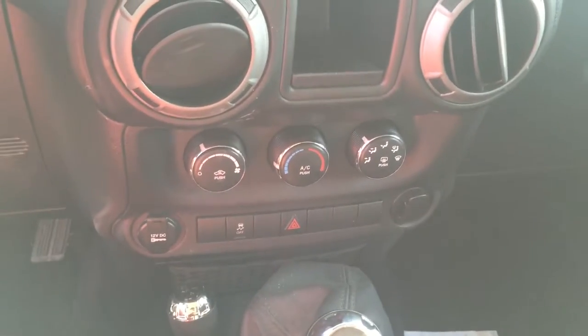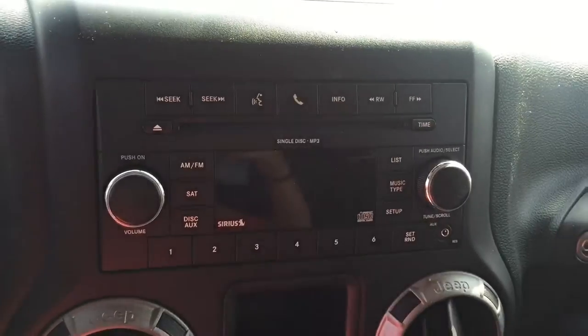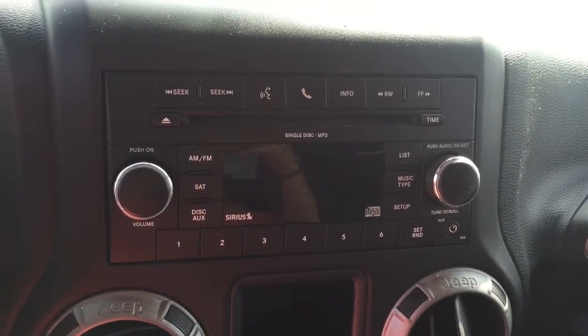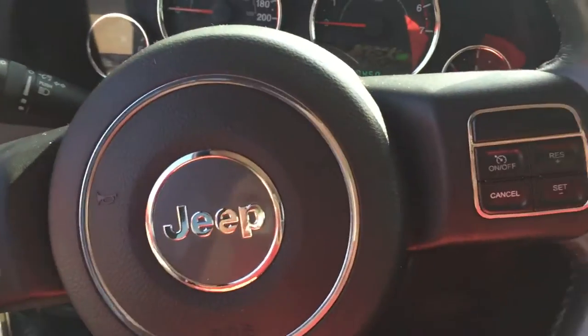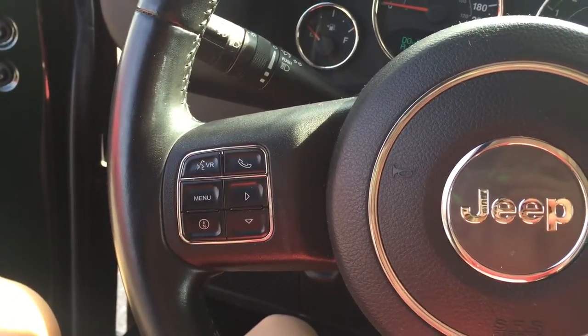Climate control with AC, radio with voice command, AM, FM, and satellite, as well as having options on the steering wheel for cruise control, voice command, Bluetooth, and multiple display options for the dash.